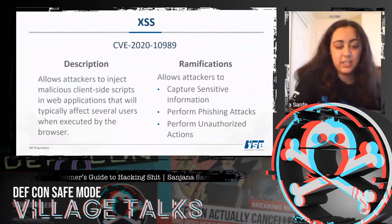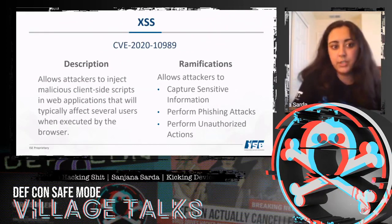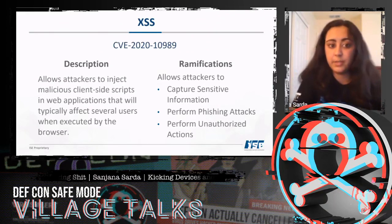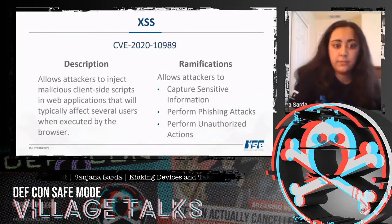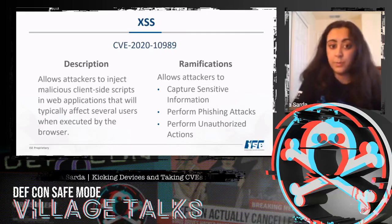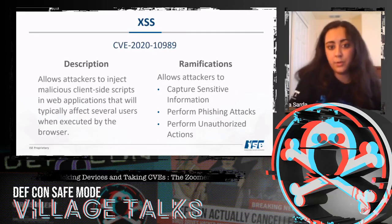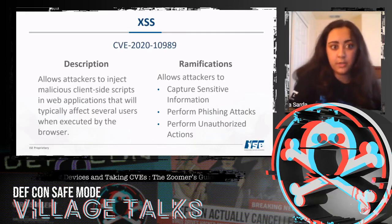The second attack we found was XSS, or cross-site scripting. This allows attackers to inject malicious client-side scripts in web applications that typically affect several users when executed by the browser, enabling capture of sensitive information, phishing attacks, and unauthorized actions.